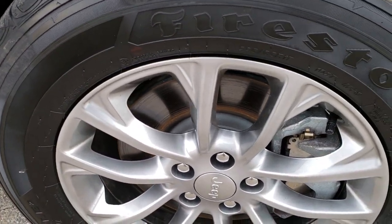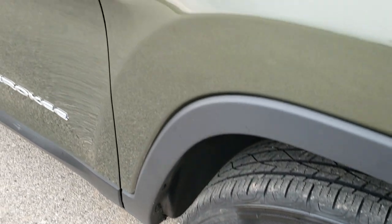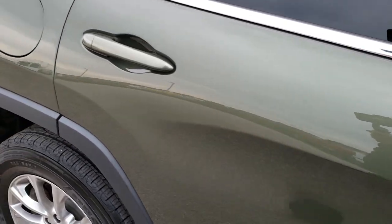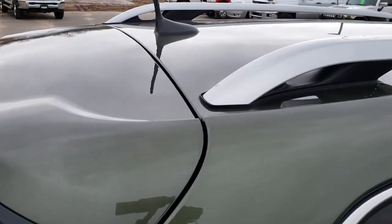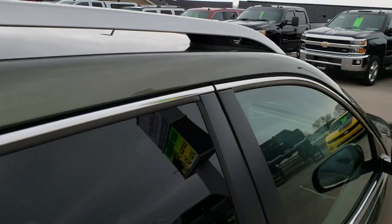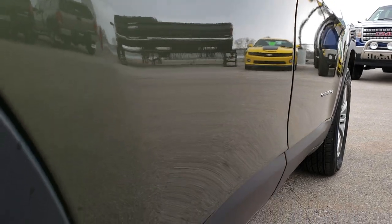Passenger side rim — no scuffs or scrapes on that. And as you go down this side of the Jeep, you can see just how clean that body is, how reflective and mirror-like that paint is. We take these HD videos so if you are far away or just cannot make the trip down, you can still see the vehicle, hear the vehicle, and have confidence in what you're looking at before you even get here. Absolutely perfect on this side of the vehicle.